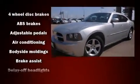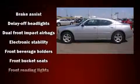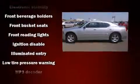Dodge prioritized practicality, efficiency, and style by including front and rear reading lights, speed-sensitive wipers, remote keyless entry, and one-touch window functionality.